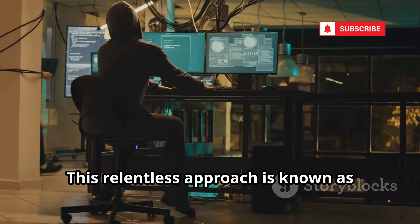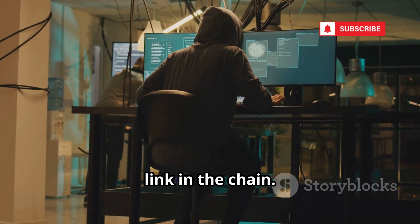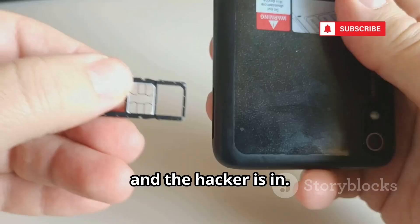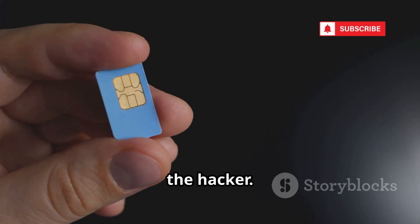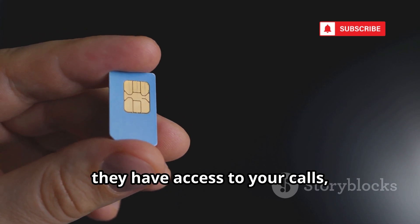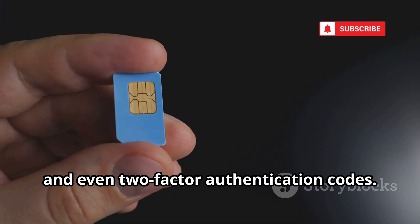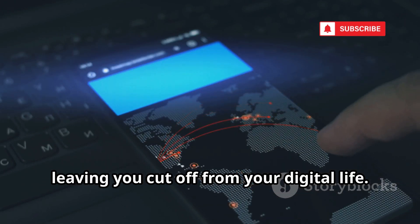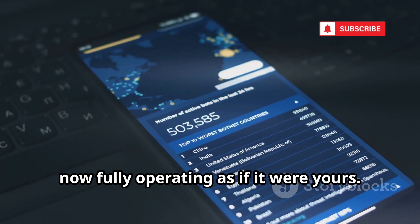This relentless approach is known as vishing. It's about finding the weakest link in the chain. All it takes is one person to make a mistake, and the hacker is in. With just one yes, your phone number is transferred to a SIM card controlled by the hacker. Suddenly, they have access to your calls, texts, and even two-factor authentication codes. Your phone goes dead, leaving you cut off from your digital life. Meanwhile, the hacker's phone lights up, now fully operating as if it were yours.